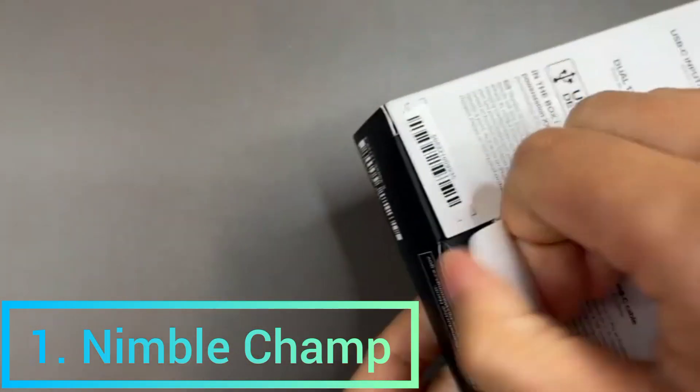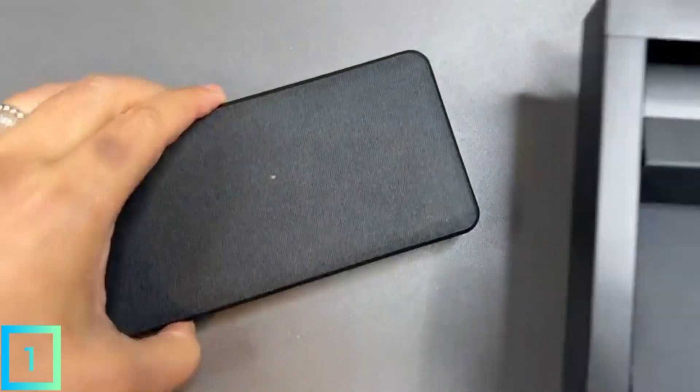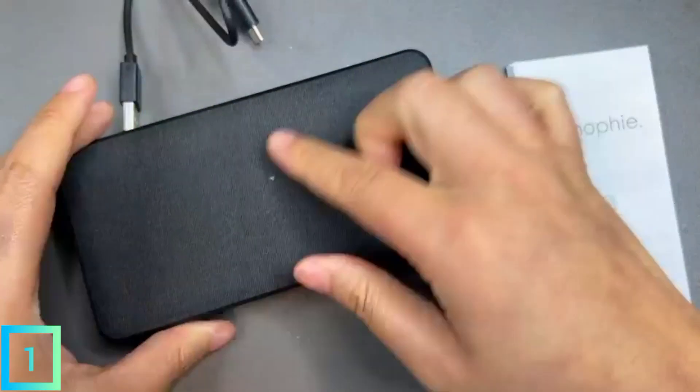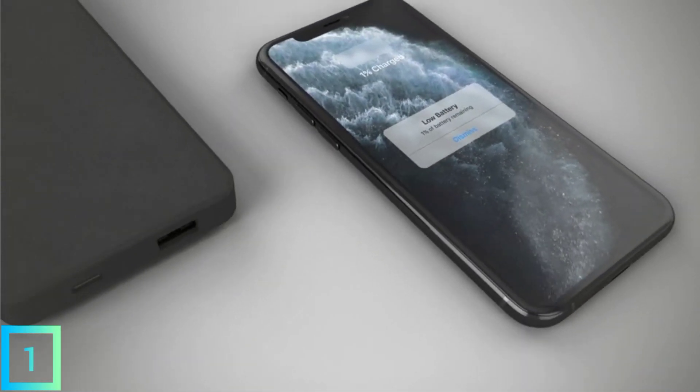1. Nimble Champ. The 10,000mAh battery pack from Nimble is the best way to keep all of your devices charged. It has two ports: a USB-C PD port that can send up to 18W of power, and a USB-A port that can send up to 12W of power. You can charge your phone, tablet, or even the Nintendo Switch with this small battery pack that fits in your pocket.